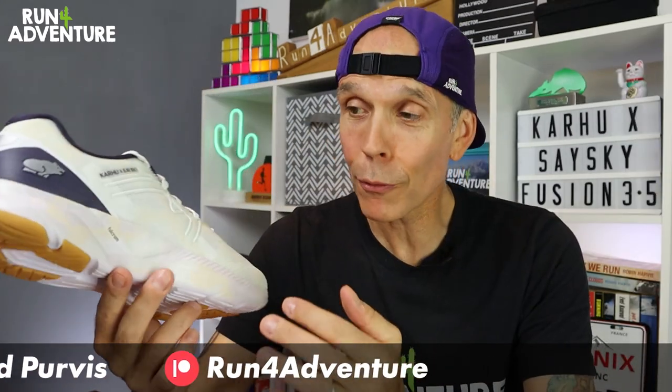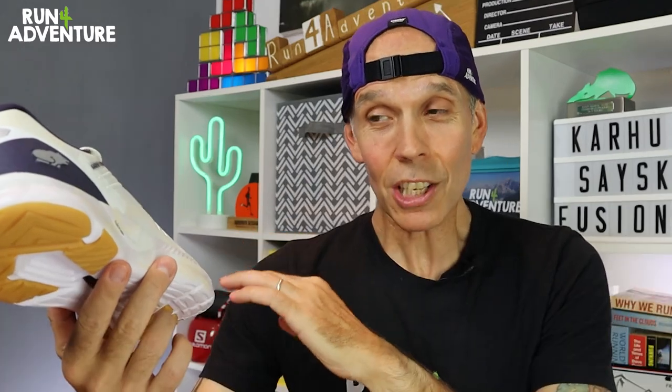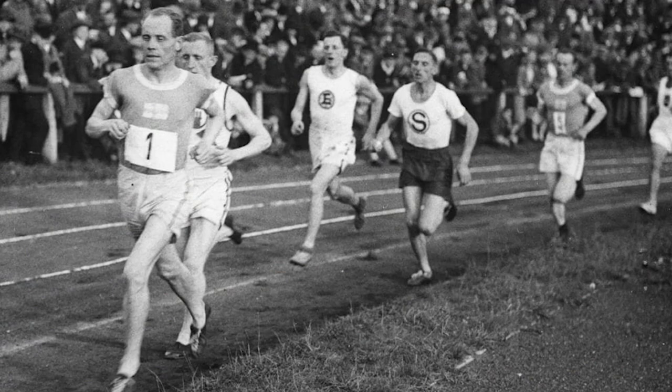You might not have come across the Finnish brand before — I didn't have a lot of information about them, so I did some research. I actually discovered that this brand is steeped in running history, founded over a hundred years ago in 1916. The brand really started to gather momentum on the track because their shoes were being worn by a group of runners called the Flying Fins, including Emil Zatopek, who is hands down one of the greatest distance runners of all time.